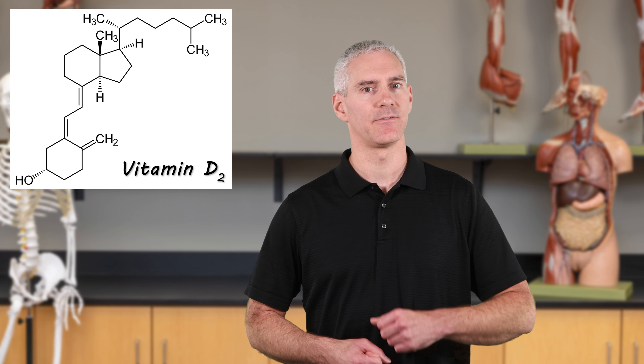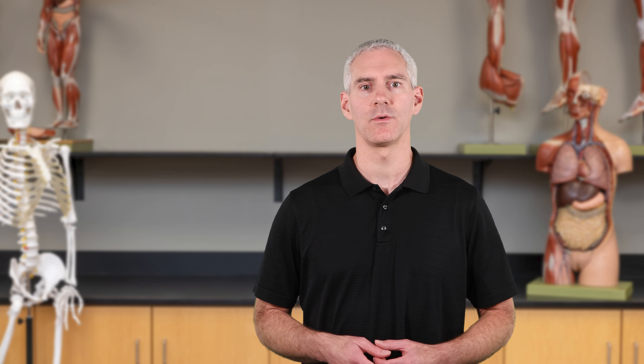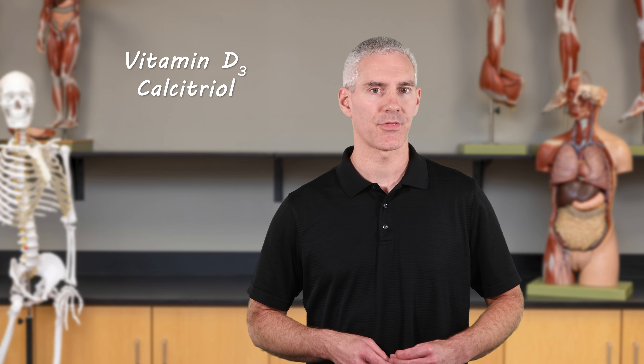Starting with Vitamin D — that means we're on the lipid-soluble side of the vitamins. Vitamin D is actually a cluster of related structures, not just one thing. We'll focus on the biologically active forms D2 and D3: Vitamin D2, also known as ergocalciferol, and Vitamin D3, also known as calcitriol. When your body is making Vitamin D, you're synthesizing about 90% of it in your skin, if you have adequate sun exposure. There are many factors that can impact that synthesis.